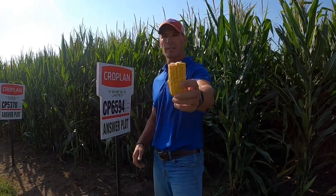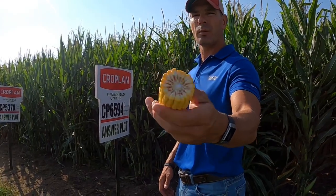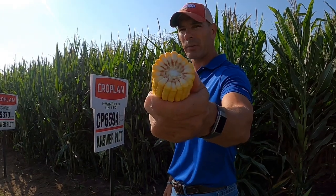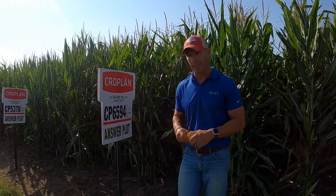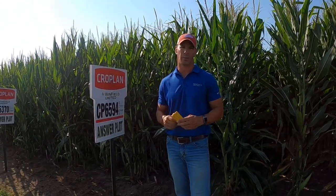When I look at this ear here, this is actually 18 around. It doesn't look like the most girthy thing in the world, but take a look at that cob — very, very small. You're getting a lot of kernel depth with this. Grain quality I would rate as average, but it weighs up nicely. You don't get this fancy dark orange grain with this product, but it weighs up just fine for us.